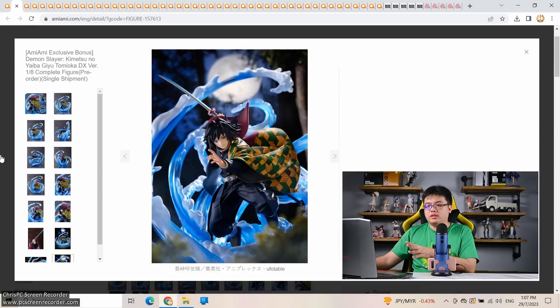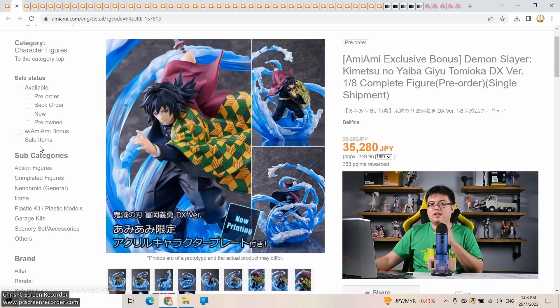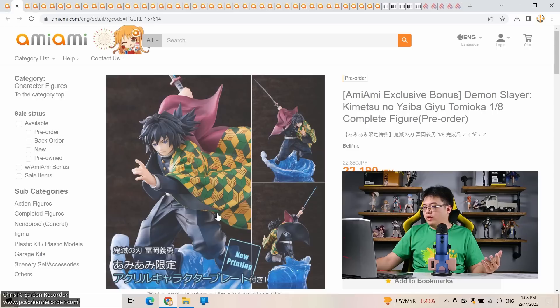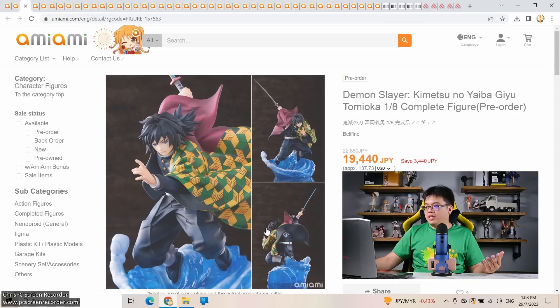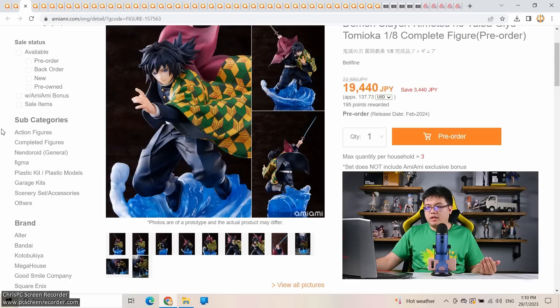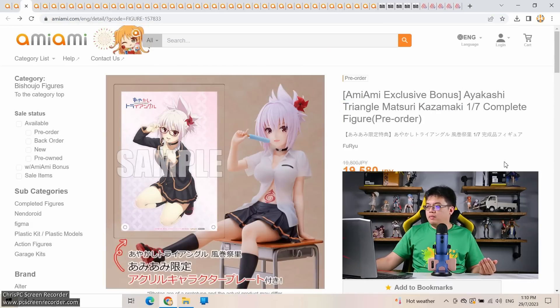I don't think the figure is overpriced honestly, the base justifies it, but my concerns lie with the brand. If you're not interested in the AmiAmi bonus, you save about 2,000 yen. There's also a simpler base version for 22,000 yen — just under 20,000 yen without the AmiAmi bonus. I appreciate that Bellfine gave a decent base on the cheaper variant rather than a plain ugly disc. Despite my reservations about Bellfine, I appreciate the effort with this Giyu Tomioka figure.